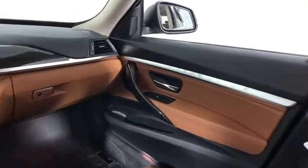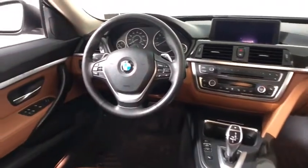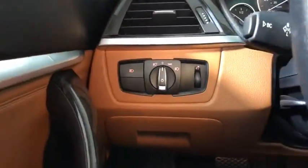Here are some of this vehicle's great options: heated seats, power passenger seats, traction control, backup camera, leather-wrapped steering wheel, dual airbags, power steering, alloy wheels, four-wheel disc brakes.